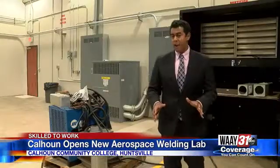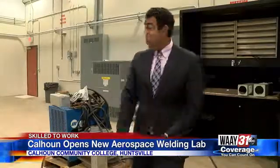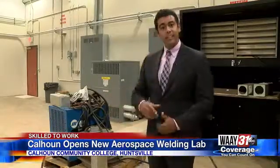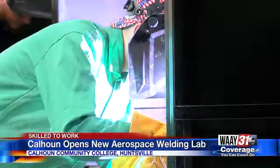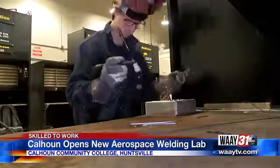Another benefit of having this program in close proximity to Marshall is their access to materials. For example, one of their welding machines here was donated from NASA. The program opens up possibilities not only for young adults, but also for dual enrollment high school students as well.